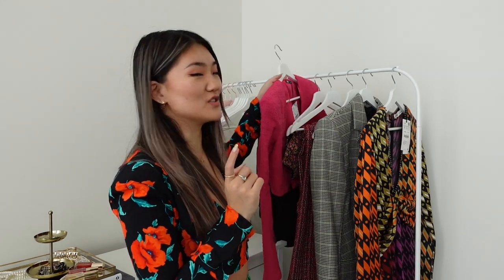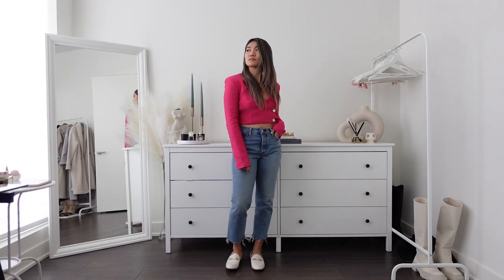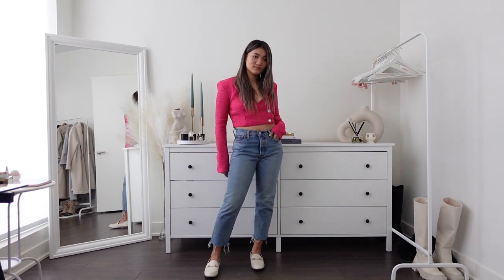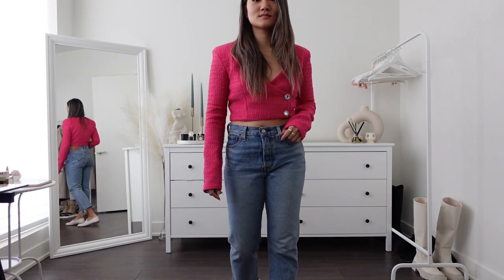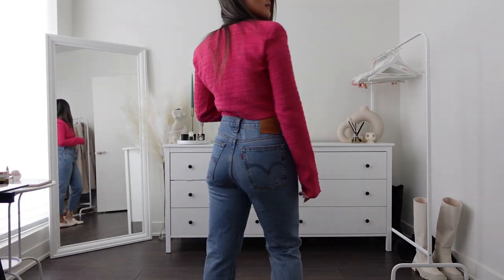The next item is a top — $49.90, size small, runs true to size. I really like the color — it's very pop, bold, like a fuchsia pink. This is a very unique top I've never seen before. I'd say it's a mixture of a cardigan and a blazer. It's a cropped length, which is beautiful even for petite girls — not too short and not too long.